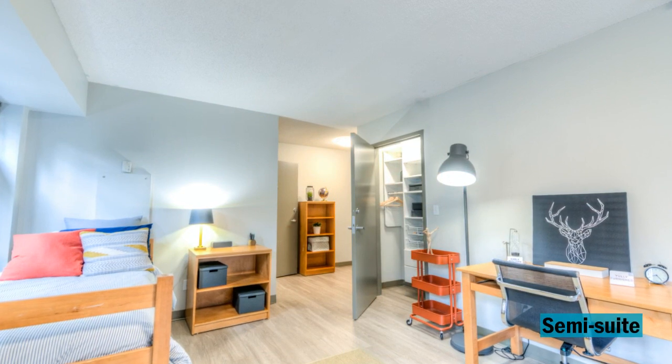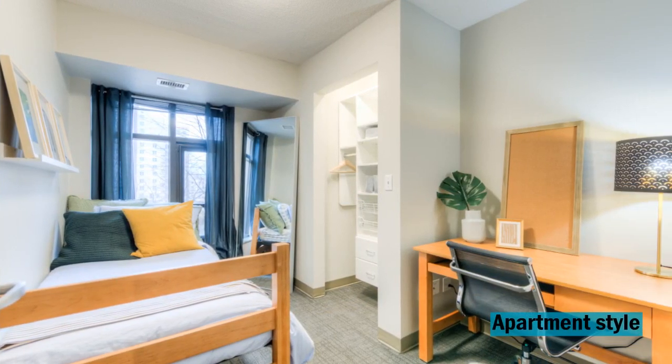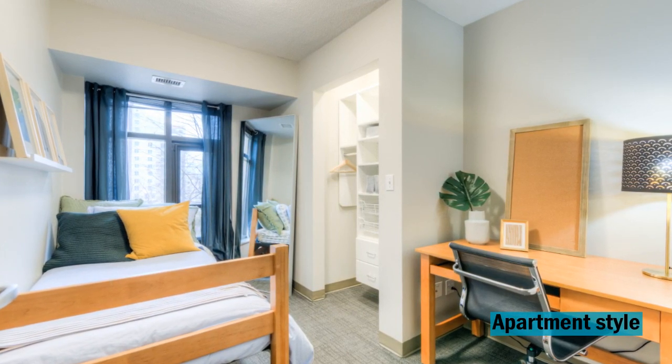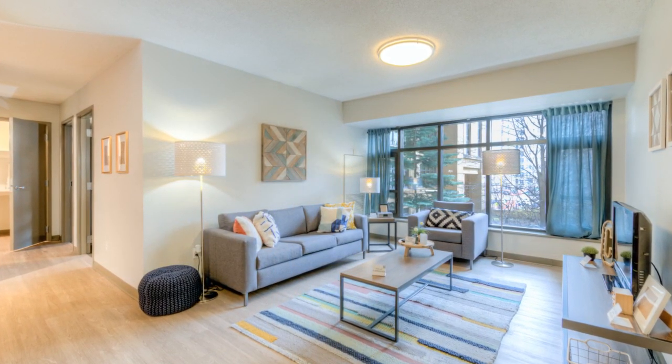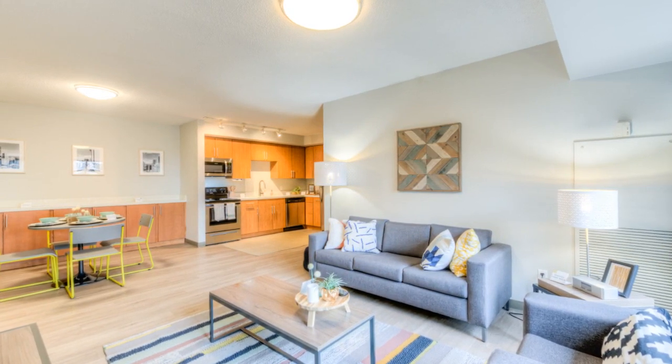Every resident of the UC is provided with a bed, desk, chair, bookshelf, and customized closet in their room. Apartment style rooms come equipped with a couch, coffee table, TV, and a kitchen table with a set of four chairs.